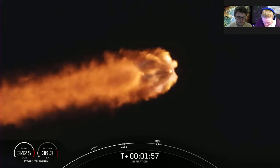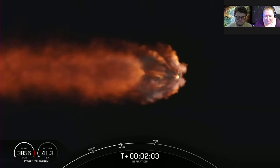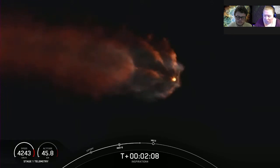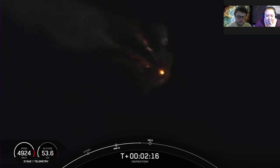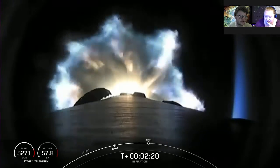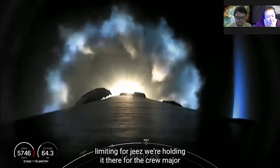We heard the callout — MECO is coming. We're beginning to get the turbo pump ready on the second stage engine for ignition. We're passing through three G's acceleration. Everything continues to look nominal. Three G's pushing on you — is it like six where you start to pass out? I believe so. Engines are throttling down for G limiting — four G's, holding it there for the crew.